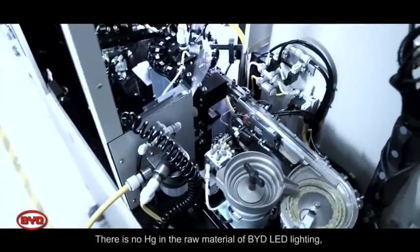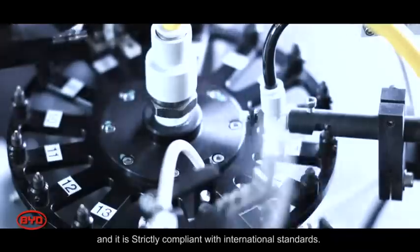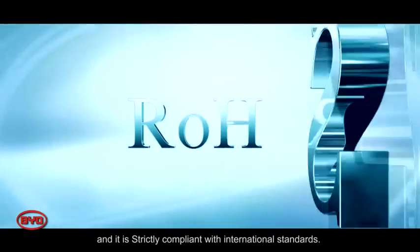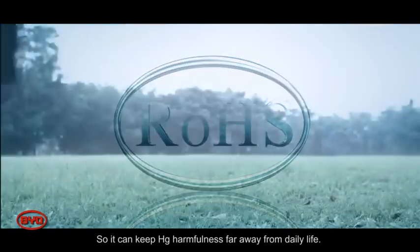There is no mercury (Hg) in the raw materials of BYD LED lighting, and it is strictly compliant with international standards, keeping mercury's harmful effects far away from daily life.